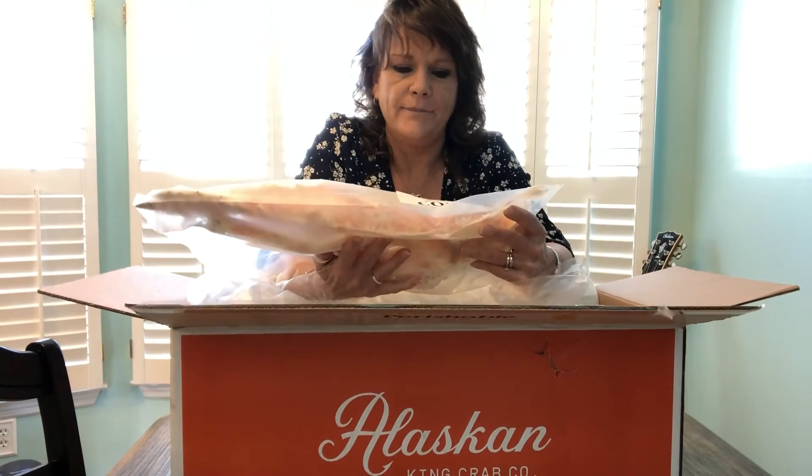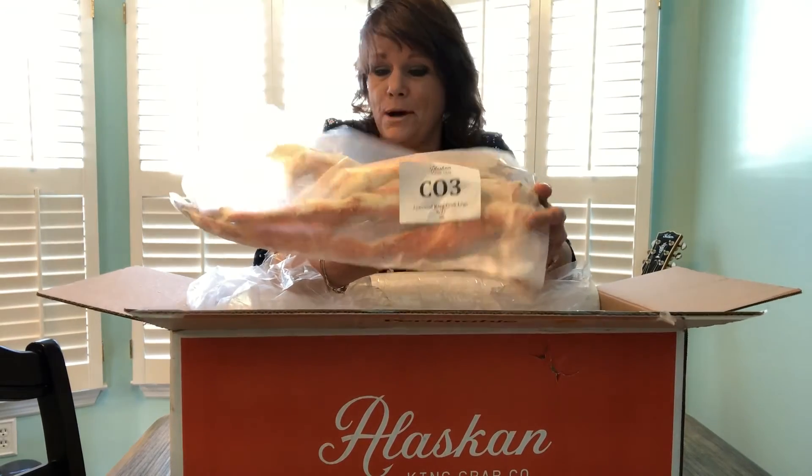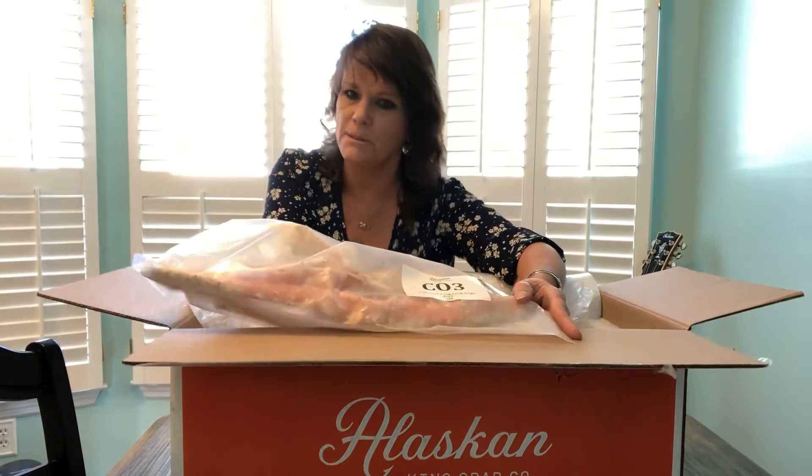Anyway, yeah — colossal king crab legs. That's what I ordered. Six pounds of these puppies. I think maybe I'll eat one — I don't know. Alan could probably eat the other five pounds. She's a big boy, you know, and you don't feed a big dog puppy chow. You know what I'm saying?